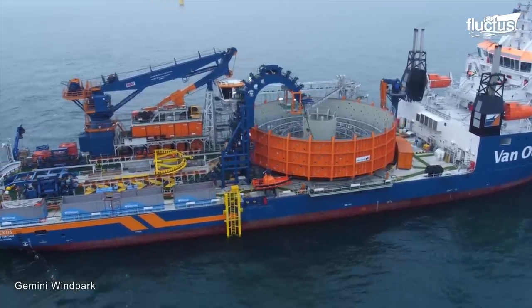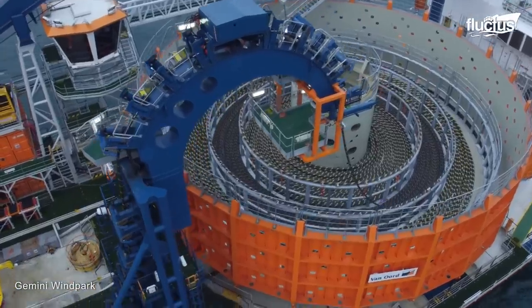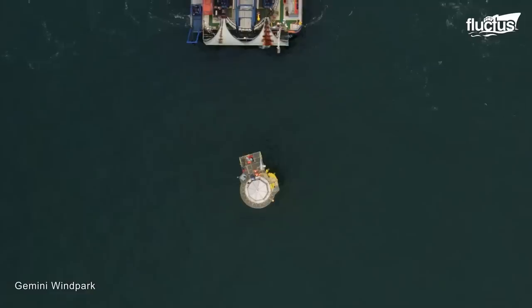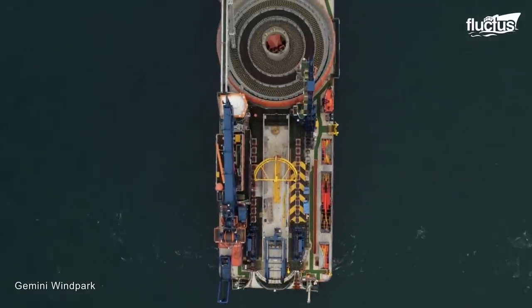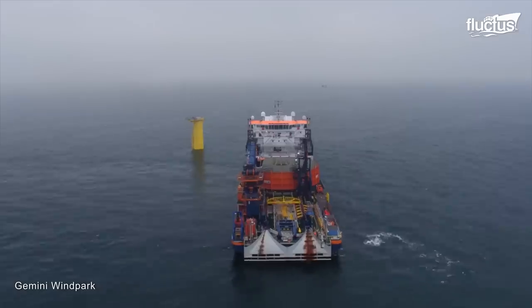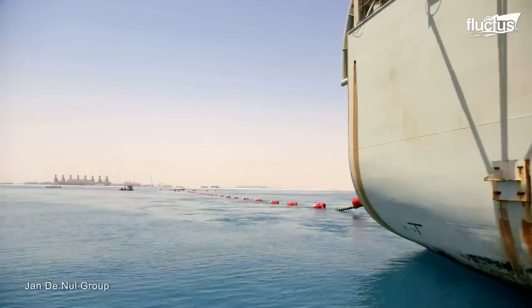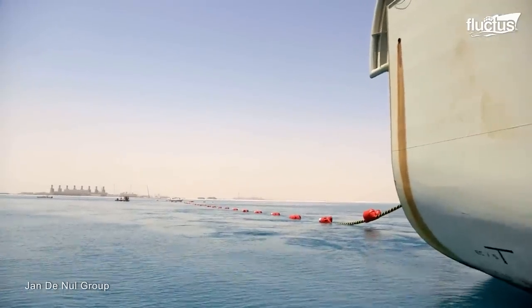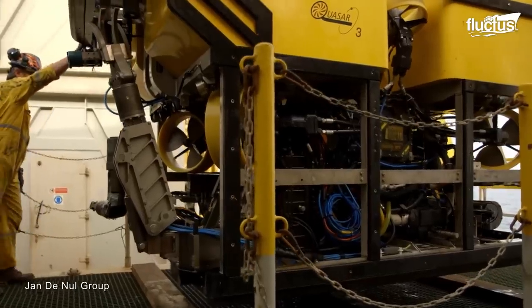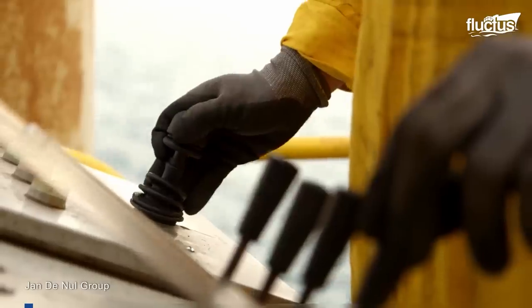Submarine cables can also be repaired on the surface using highly advanced vessels known as cable-laying ships. Once a fault is identified, the cable-laying ship navigates to the location and deploys remotely operated vehicles, ROVs, to assess the damage.